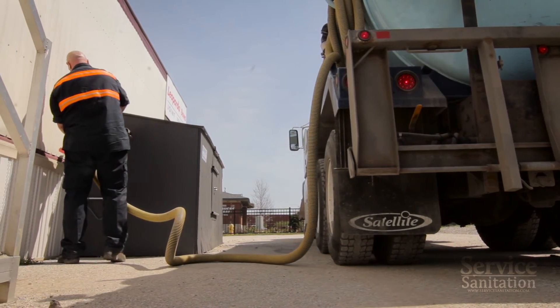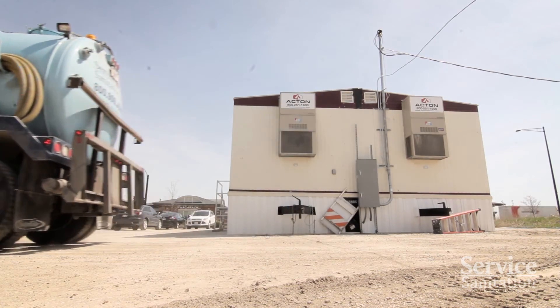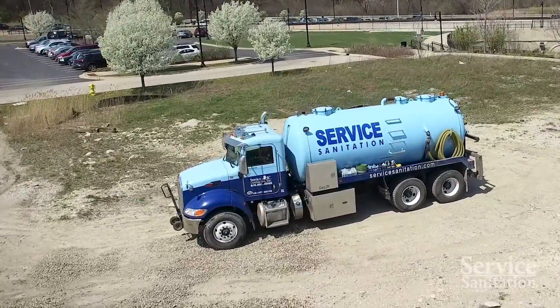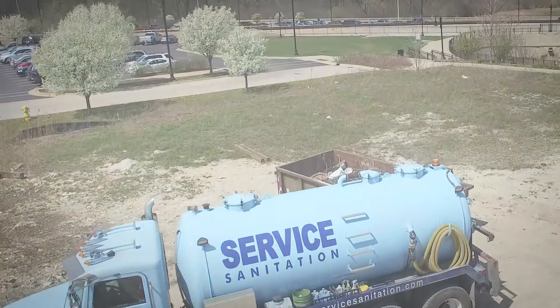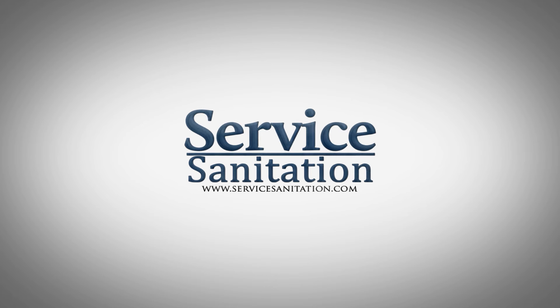For more than 30 years, our staff has been routinely providing fresh water systems for the majority of trailer manufacturers on the market today. To learn more about a ProFlush system for your upcoming job or event, please call us today at 800-909-5646 or check out our website at www.ServiceSanitation.com.